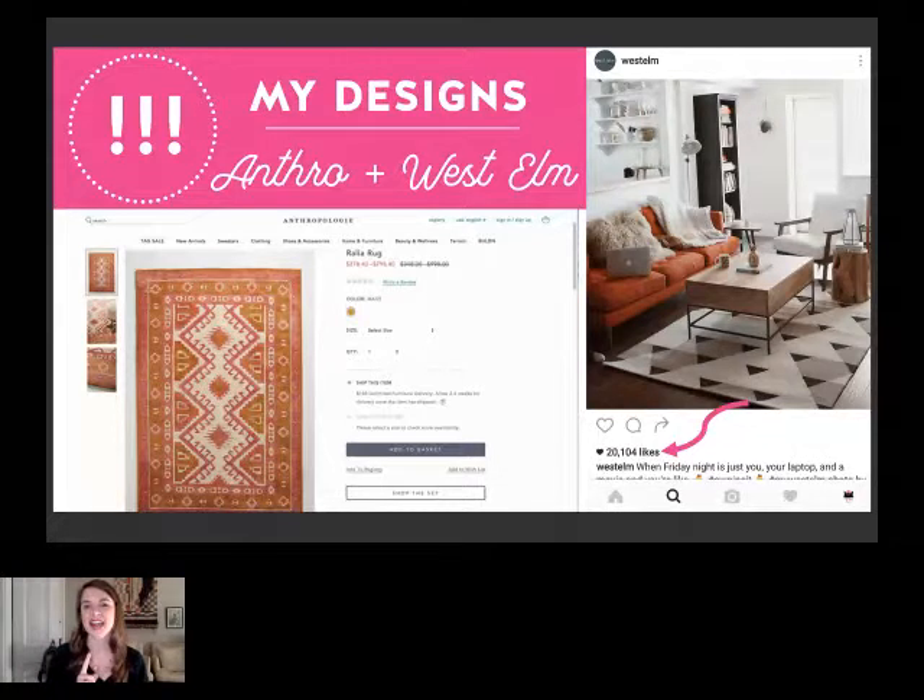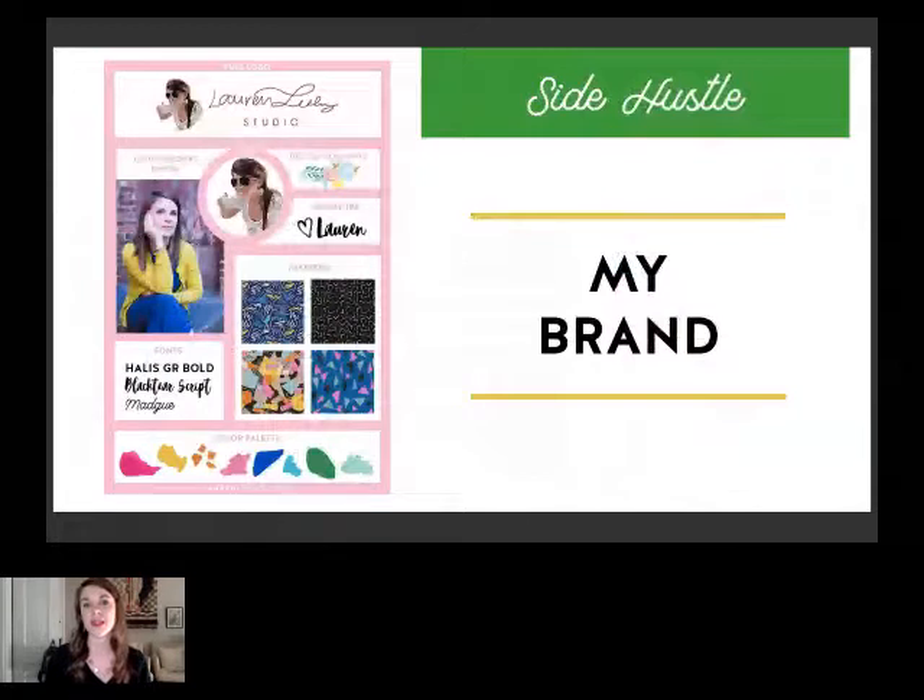I've always had a side hustle, and I started an Etsy shop in 2011. Since then I've been freelancing and getting my side hustle on, trying a few different projects. This year I really kicked it into gear when I decided to create a really focused brand for my design business. You can see on the left a visual checklist of all the things you need for your brand: a full logo, a professional photo, an icon or round logo, design elements, a signature, key patterns, fonts, and a limited color palette.